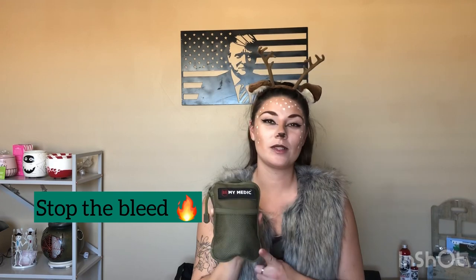My Medic is a Utah company focused on saving your life or somebody else's, so this is definitely a great option. This one right here is just the range kit — it's the smallest one. I do have another one but that's actually out in the car, so here's this option.